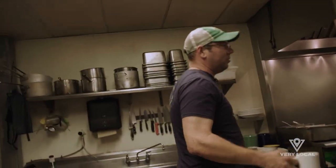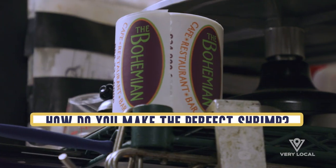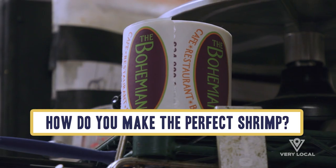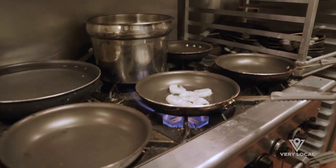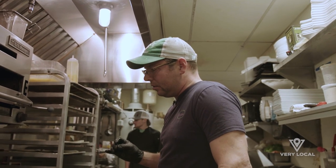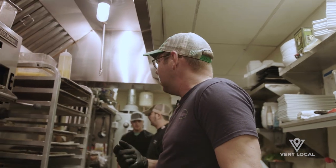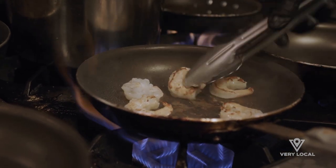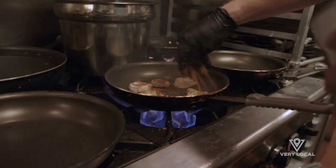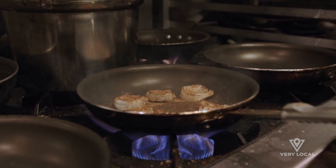Can we get a shrimp and grits first? Sautéed large shrimp with a Cajun cream sauce over grits. Start off with a little bit of butter in a pan, add our large shrimp. As soon as the shrimp starts to turn red, that's when you should be adding your sauce — it generally takes about a minute to a minute and a half to cook. As soon as you start to get some brown color, flip your shrimp over, then add your dry spice in there — pretty liberal with it.